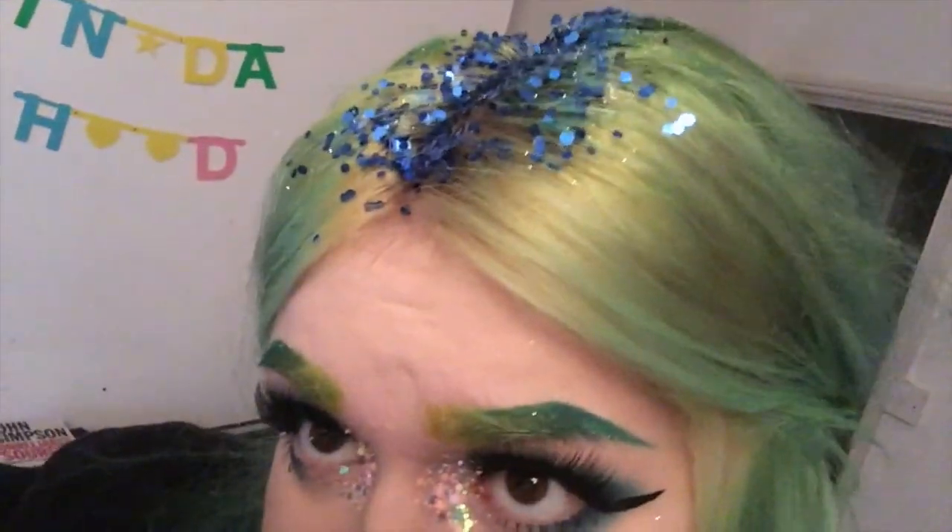Alright you guys, I'm about to leave — just wanted to show everyone my hair. You can't really see the glitter that well but all of my hair is covered in really fine glitter. So yeah, I'm going out — probably just gonna go for like 10 minutes and eat loads of chips, but that's the best part!